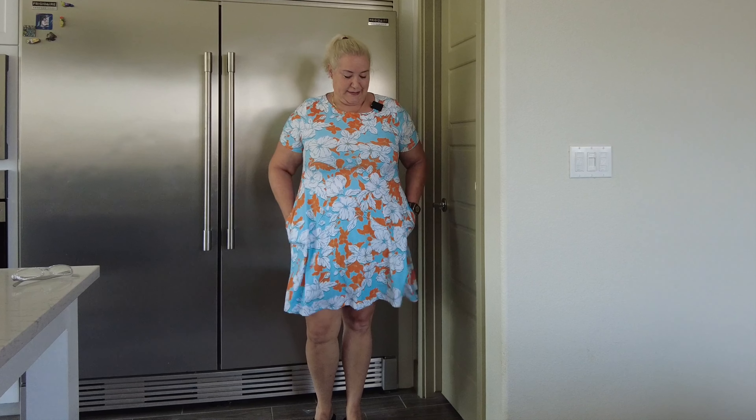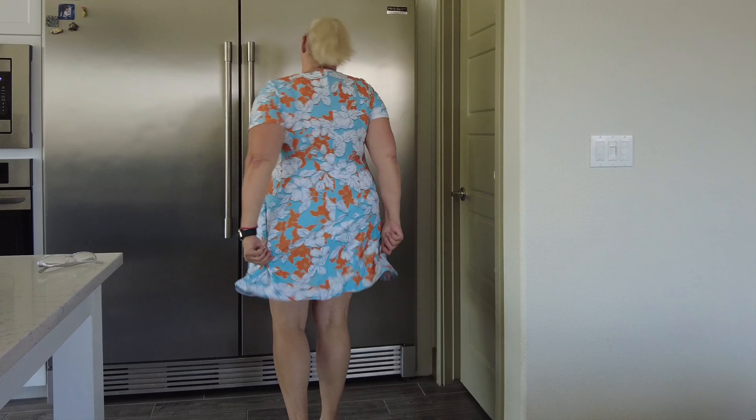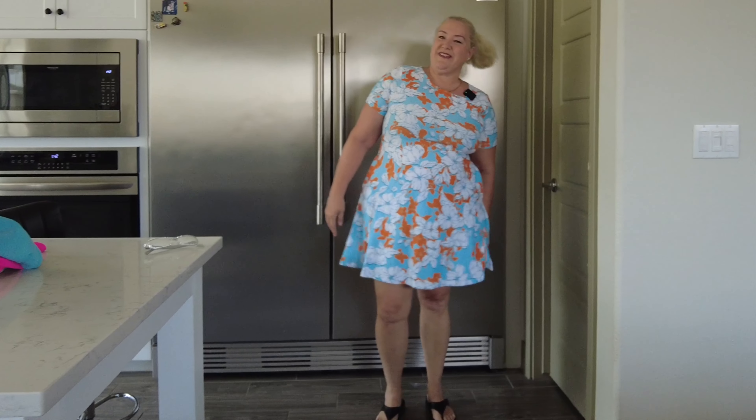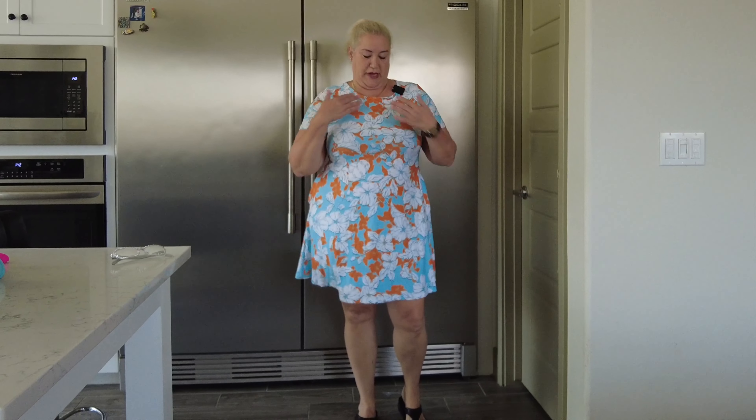This last one is a dress — it has pockets, and it's kind of cute. The only problem is it doesn't make me feel cute. I don't like the neckline and the colors are kind of eh. So this one's a no also.